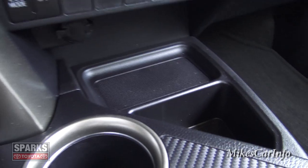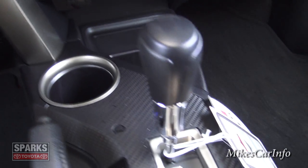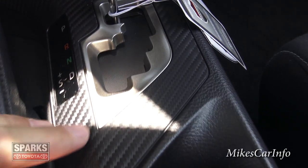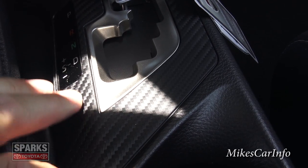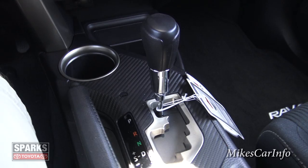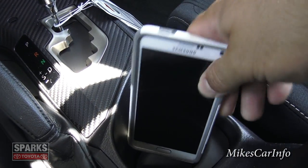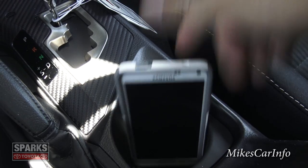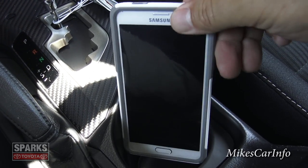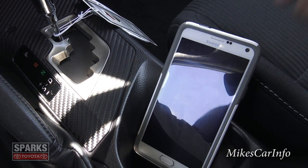There are storage pockets and a cup holder down here. I really like the carbon fiber design on the center console — it gives it a high-end look. There's also a larger cup holder; I'd probably put my cell phone there, though with a spacer it might be a little tight for a large phone.